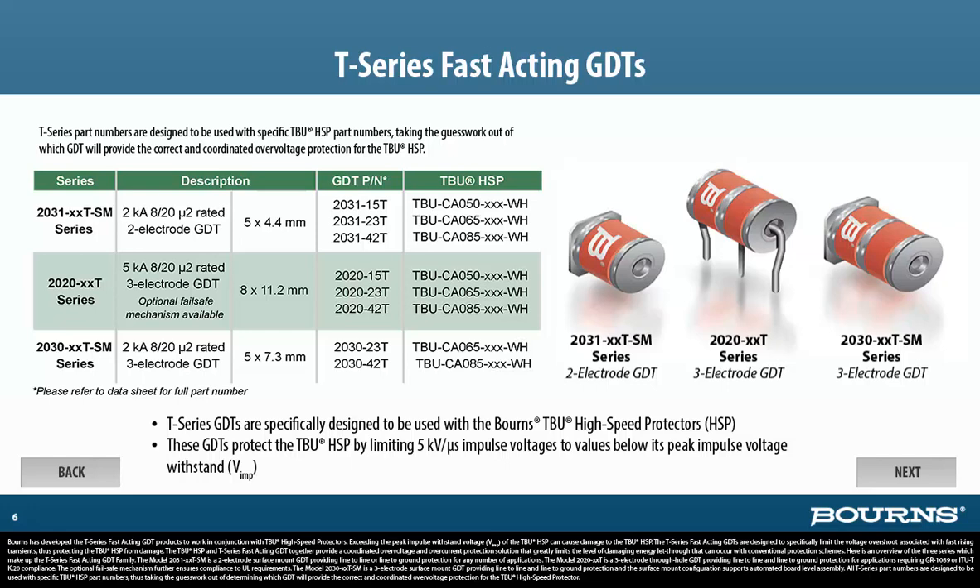Here is an overview of the 3-series which make up the T-Series fast-acting GDT family. The Model 2031-XXT-SM is a 2-electrode surface-mount GDT providing line-to-line or line-to-ground protection. The Model 2020-XXT is a 3-electrode through-hole GDT providing line-to-line and line-to-ground protection for applications requiring GR-1089 compliance. The optional fail-safe mechanism further ensures compliance to UL requirements. The Model 2030-XXT-SM is a 3-electrode surface-mount GDT supporting automated board-level assembly.